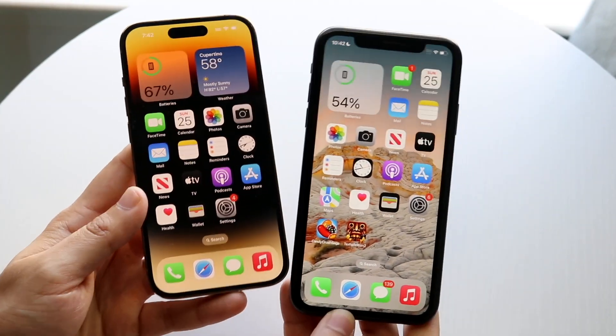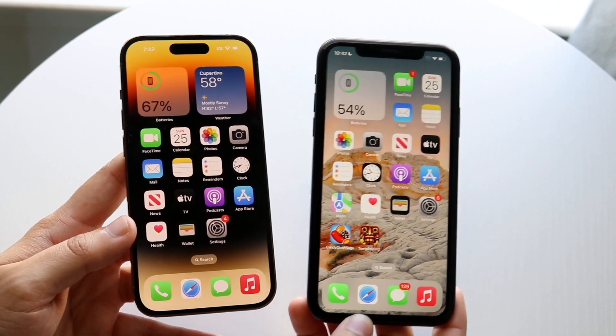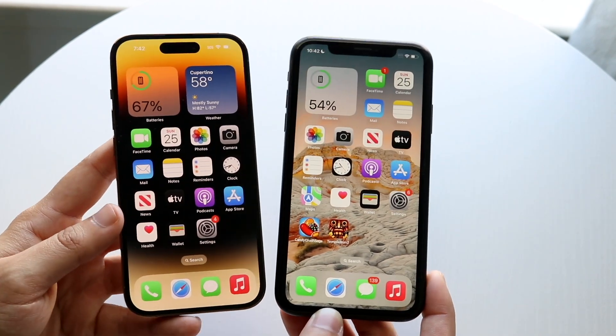It's time for us to go ahead and compare the iPhone 14 Pro against one of my favorite iPhones, the iPhone XR, and see which specific phone you should pick up. Both these phones will be linked down in the description — you can get them from there and help support the channel at the same time.